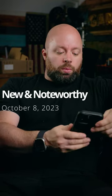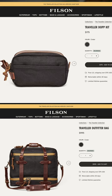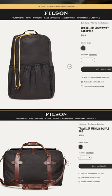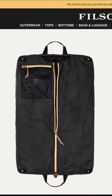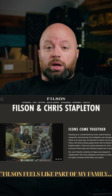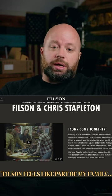Some of the new products that have come out — the Filson slash Chris Stapleton collection came out. I think they have their Traveler series bag, and it actually looks pretty cool. I would say that they're very expensive, and it sounds like that's just the thing with Filson. It's like, yeah, that's really cool and it costs a hell of a lot of money, and unfortunately that just comes with the territory.